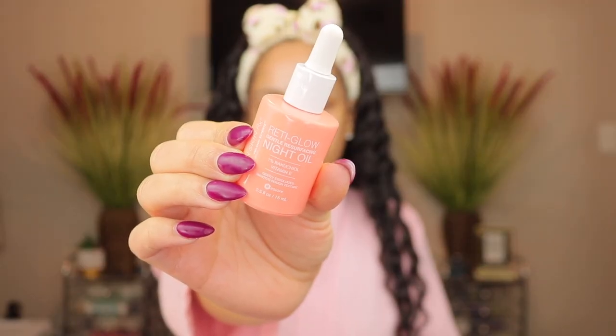While that soaks in, I'm going in with my night oil — the Urban Skin Rx Ready Glow Night Oil, a gentle resurfacing oil. I know I do a lot of exfoliation throughout the steps, but I like physical exfoliating, chemical exfoliating, and resurfacing products. I just need my skin to keep turning over and not be stagnant — we can't be looking old. So I'm going in with this oil right on top of that moisturizer, just tapping it in.